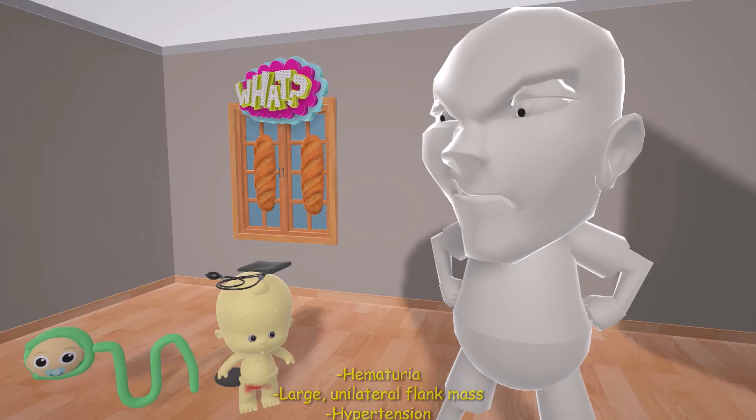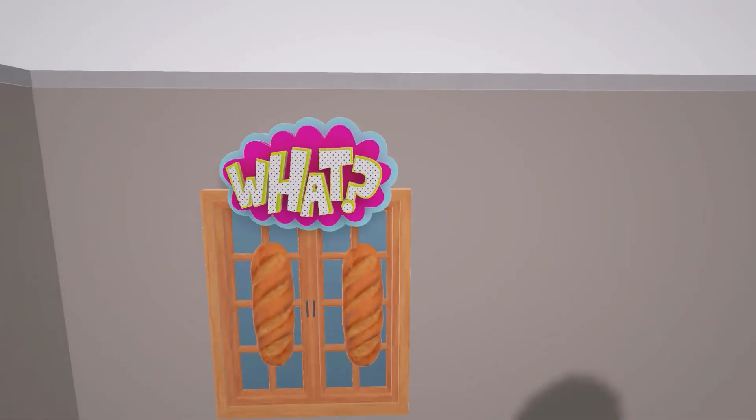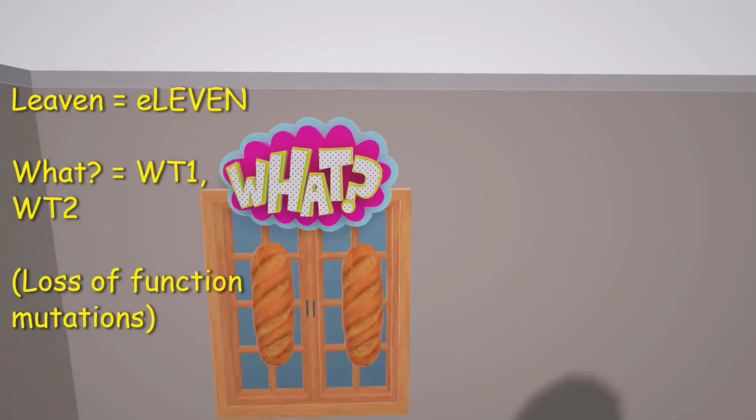Due to the increased renin in the syndrome. Let's take a look behind this kid. At some point he threw these 11 breads into the window — 11 for 11. And on top of it there's this 'what' sign. The 'what' is going to help us remember the WT mutations: the loss of function mutations of the tumor suppressor genes WT1 and WT2 on chromosome 11.